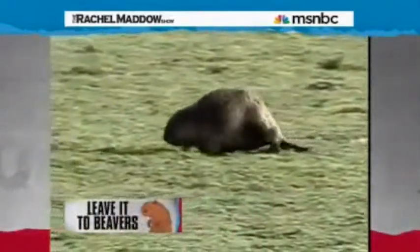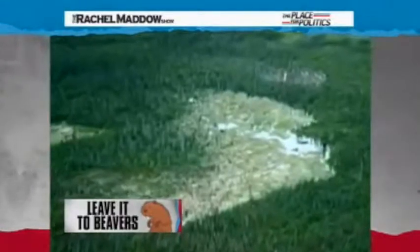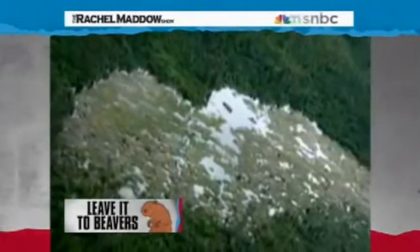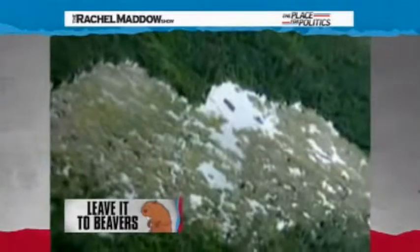The mega beaver dam is located at the southern edge of Wood Buffalo National Park in northern Alberta, Canada. It stretches more than 2,790 feet across — that's more than half a mile long, and more than a thousand feet longer than the Hoover Dam. It has apparently been under construction since the 1970s.